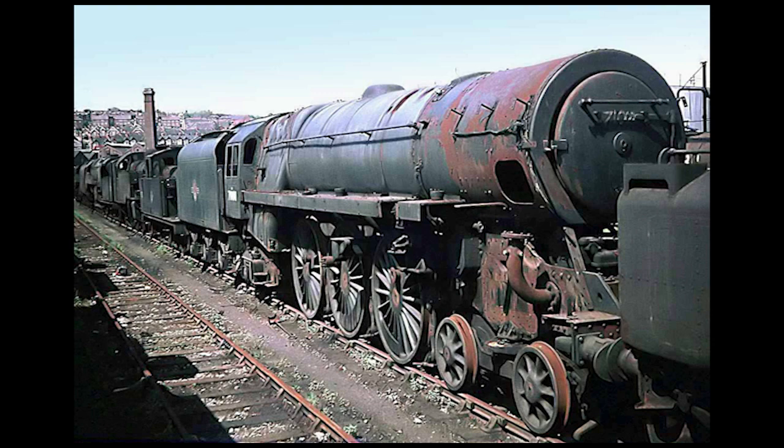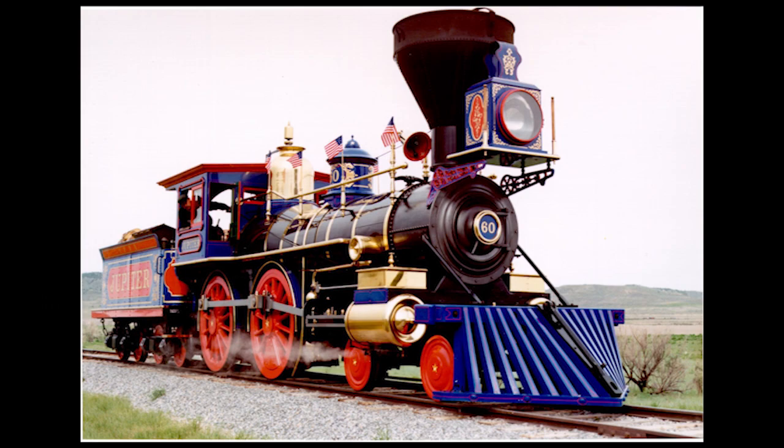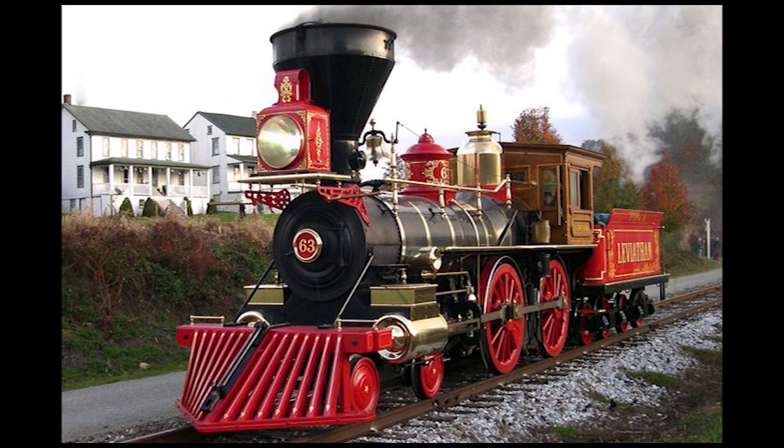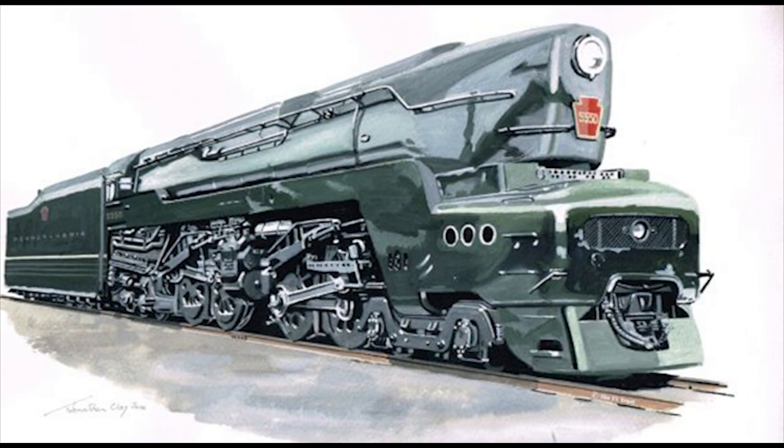Today, there are many brand new steam locomotives that have already been built, from brand new members or replicas of extinct classes of locomotives, to replicas of certain individual locomotives that either took place in a significant event in real history or have a unique piece of history behind them. This process of building brand new steam engines still continues on to this day in the 21st century, with some that are either nearing completion, currently undergoing construction, or planned to be built one day.